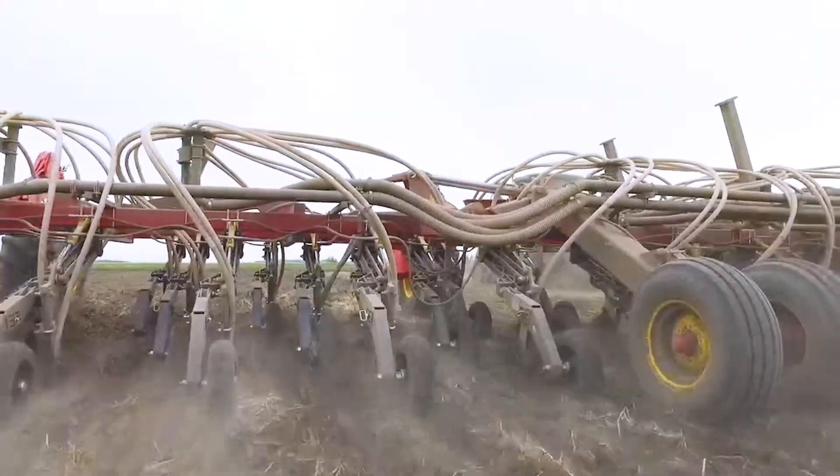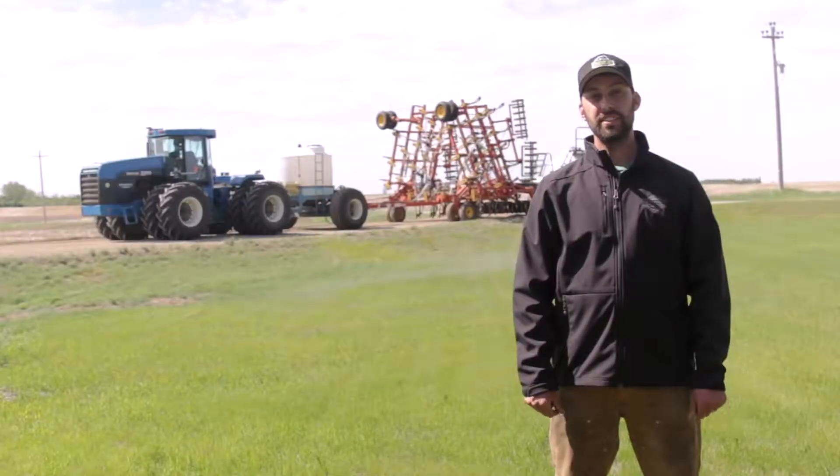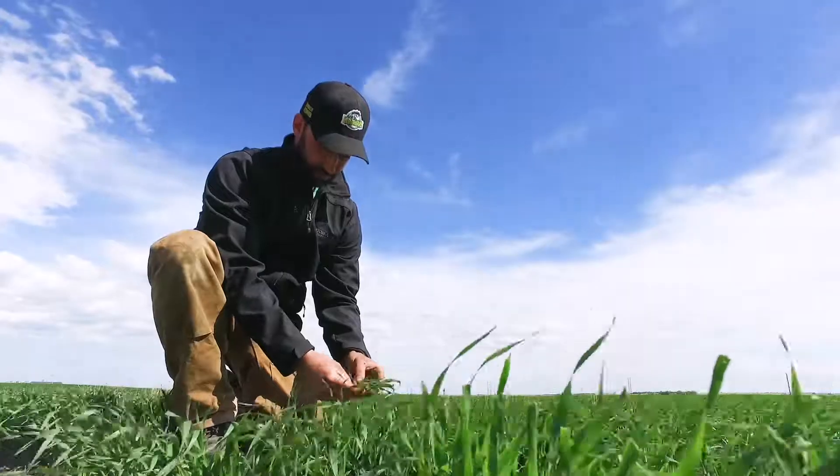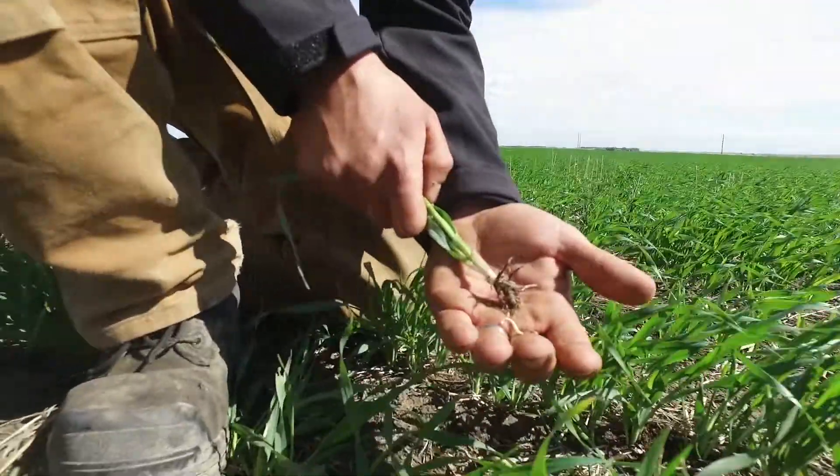I've been using Atomjet openers for nine years now, and I just put on my second set last year. I like the even emergence on my field. It's important to get every plant at the same stage early on, and Atomjet really does that for me.